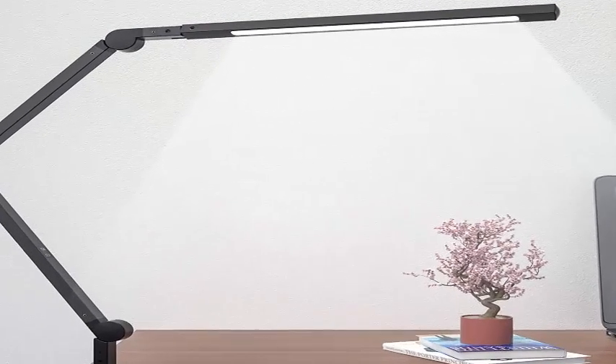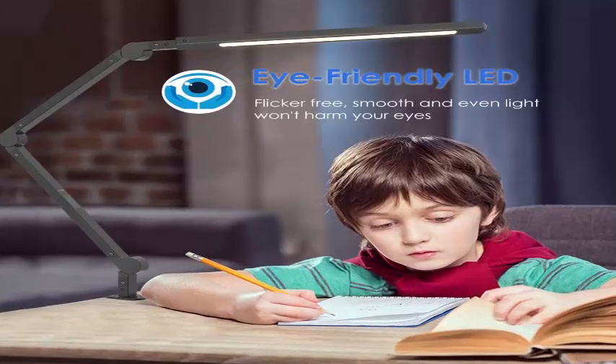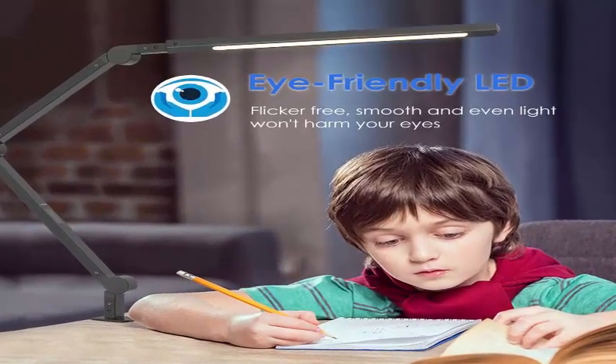Top 2: Swing Arm LED Desk Lamp with Clamp — 9W, dimmable light with timer, memory, and 6 color modes. The Jolie Joy Modern Architect Table Lamp, designed for task, study, reading, working, home, dorm, and office use, in black.